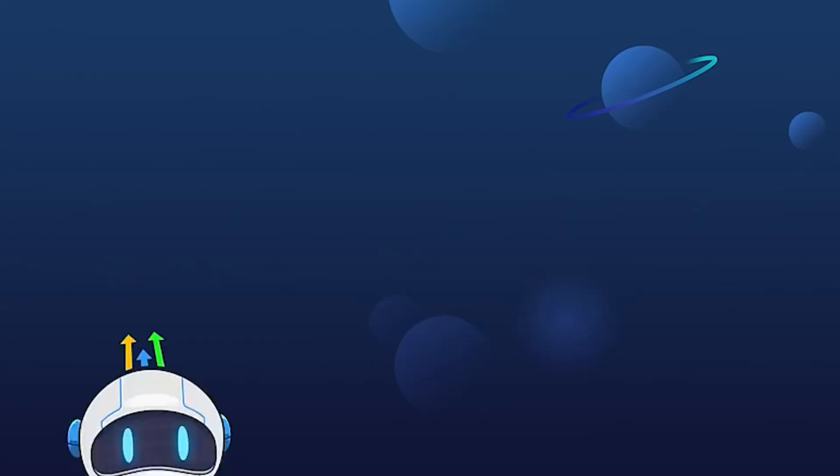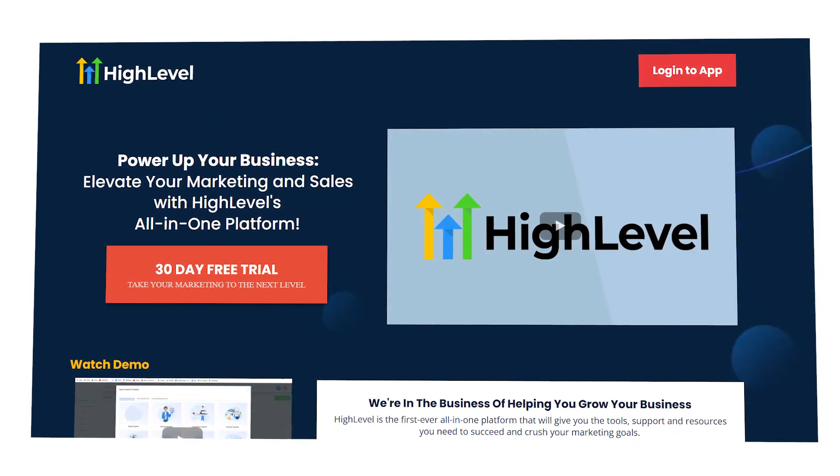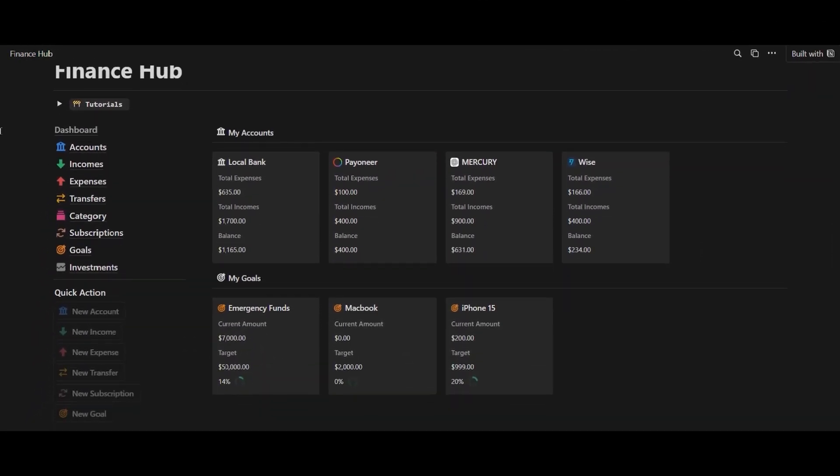Hey there, fellow entrepreneurs. Are you trying to choose between Go High Level and WordPress? Well, then you are in the right place. Today, we're breaking it down — no tech jargon, no fluff, just the real deal. And a quick heads up: if you're leaning toward Go High Level, you're in luck. My special link gives you a 30-day free trial, not the usual 14 days. As a thank you, you'll get my Go High Level Jumpstart course to set up your business fast and over $900 worth of business templates. So be sure to stick around for the juicy details. Now, let's dive in.